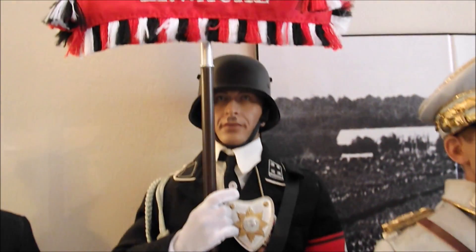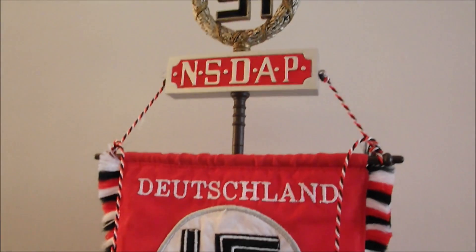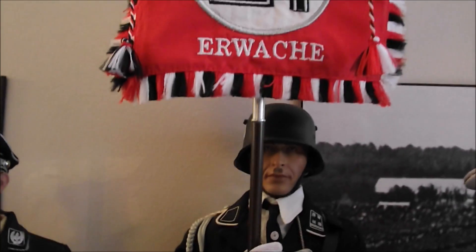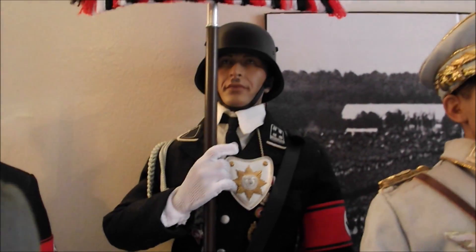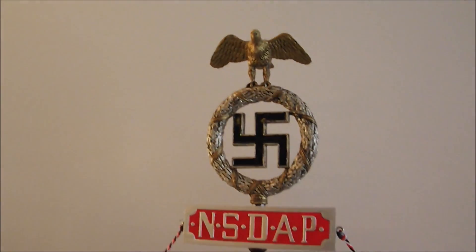And another ceremonial 3R figure. That's called the Blood Banner figure. You can see it's really nicely detailed.